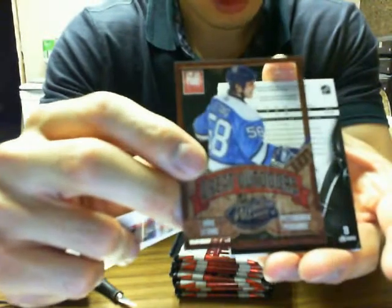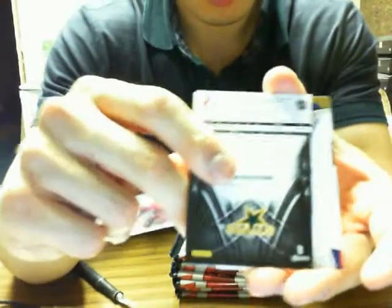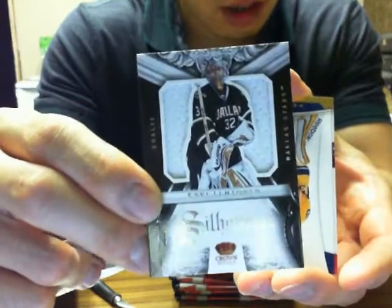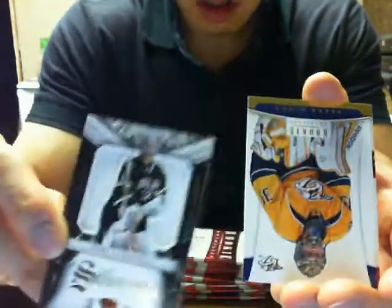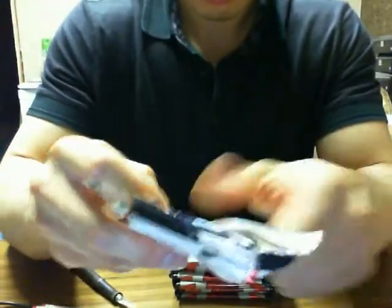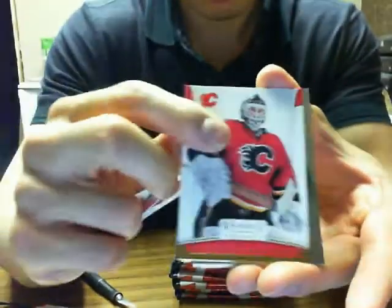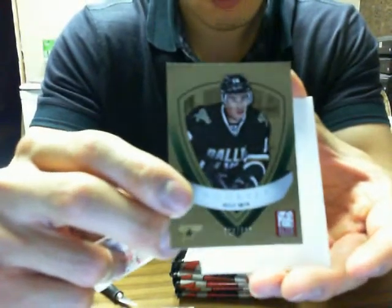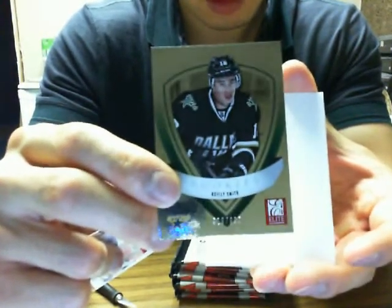We got another Great Outdoors of Chris Letang. And we got a Silhouette of Kari Lehtonen for the Dallas Stars. We got Donruss Elite Rookie of Riley Smith at $9.99 for the Stars.